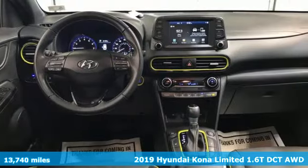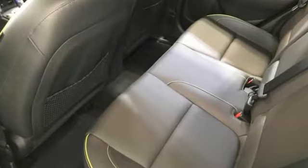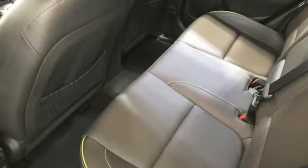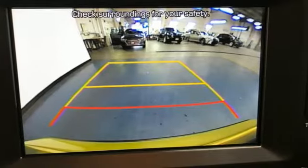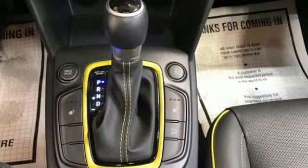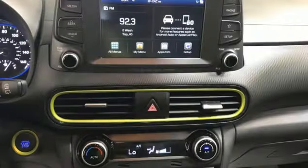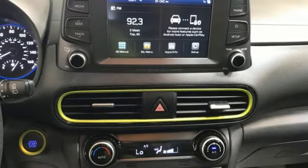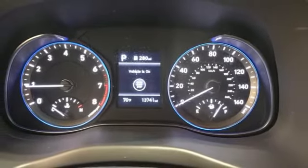Features include intercooled turbo inline four-cylinder engine, front heated leather bucket seats, streaming audio, auto-dimming rearview mirror, leather steering wheel, doors and push-button start proximity key, external memory control, express open and close sliding and tilting sunroof, wireless phone connectivity, and auto shift manual transmission.